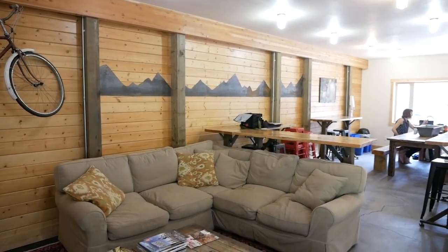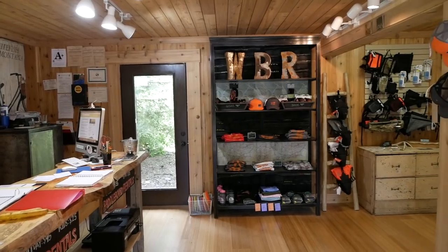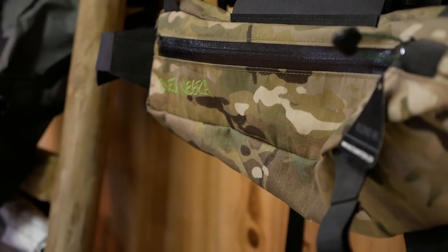Hey there Pathless Pedalers! Today we've got a special shop visit just for you guys. We are in Whitefish, Montana and we're going to give you an exclusive look at the Whitefish Bike Retreat. You're going to want to stick around for this one, trust me, so stay tuned for After the Bumper.